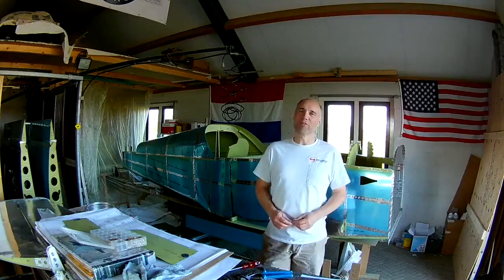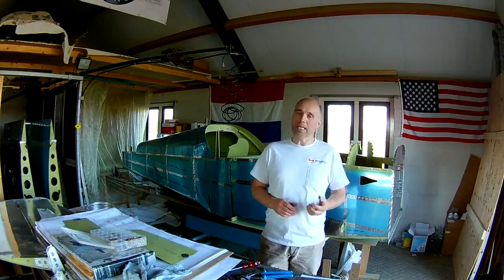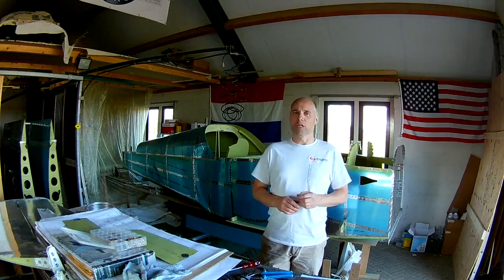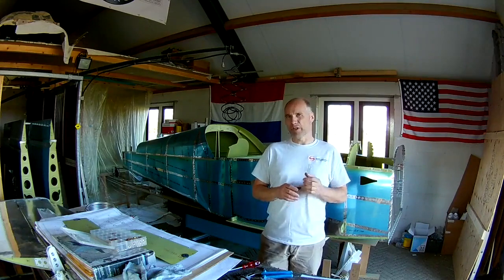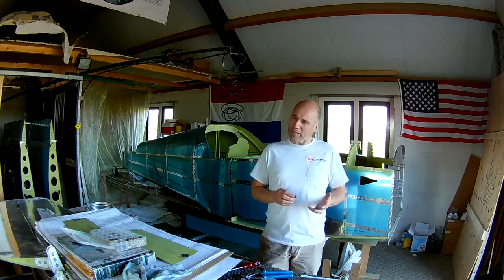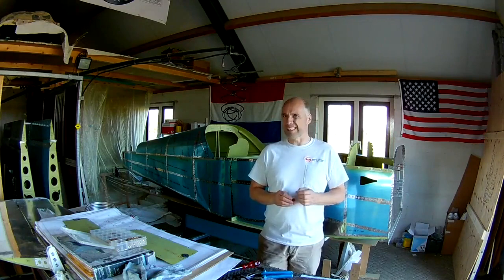Hello everybody. For the past two and a half years I've been working on my Vans RV7 and I've reached the point where I need to focus on the firewall forward. Consequently, I need to decide what engine and propeller I'm going to install. Although both the engine and propeller are not part of the kit provided by Vans Aircraft, the RV7 was designed with a standard Lycoming engine in mind. Typically RV7 builders install one of the many flavors of the Lycoming O360, and the Vans finish kit includes an engine mount and a cowling for these types of engines.